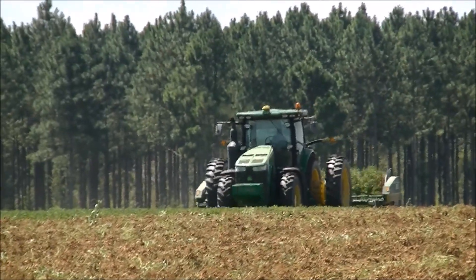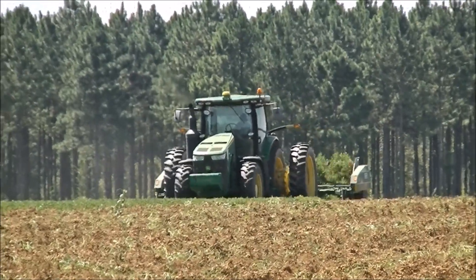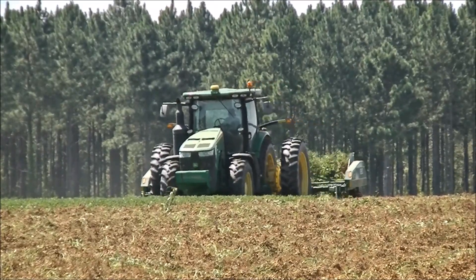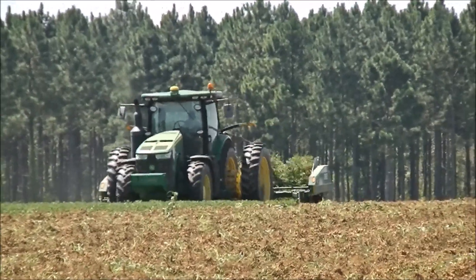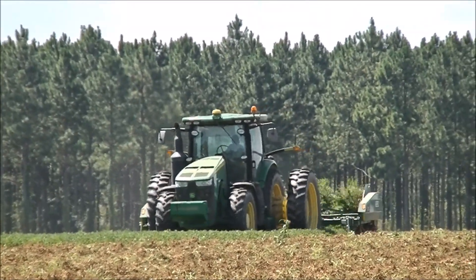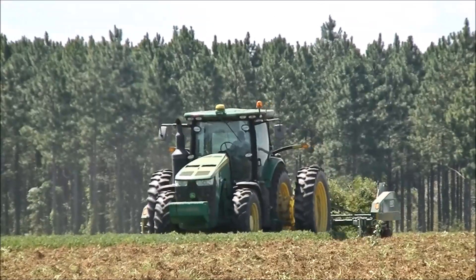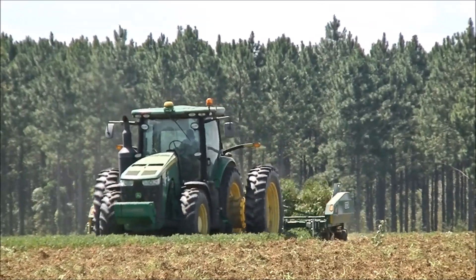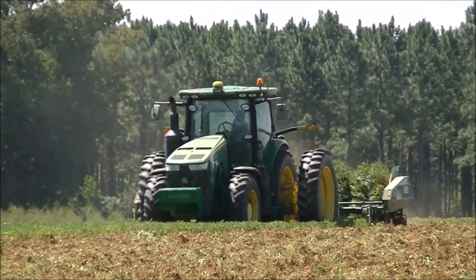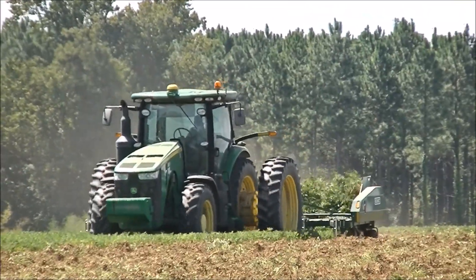They are finishing up the last bit of an irrigated peanut field. I was hoping to catch them on the big field right down the road, but it looks like they won't get started on it for another couple of hours. It is the large field that I filmed them planting this year with their 8300R and their 12-row Monosem twin row planter.